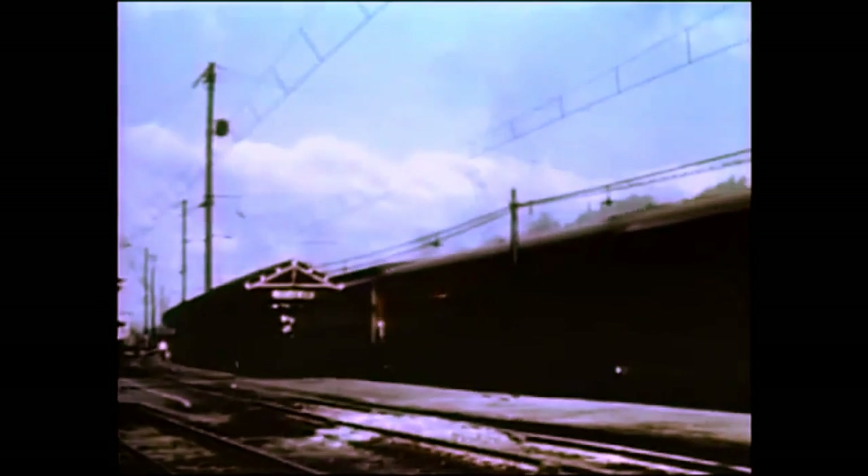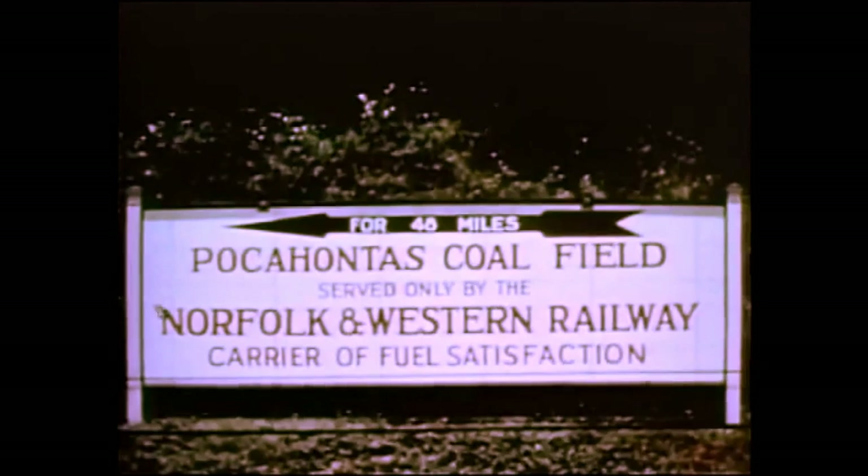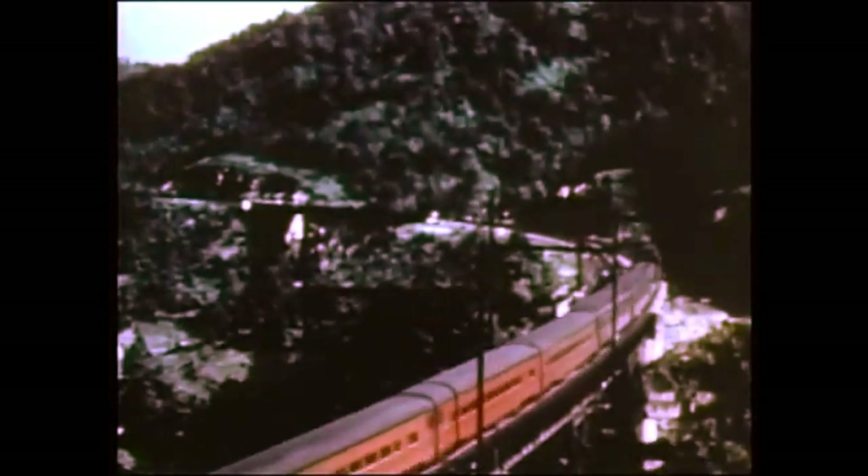One hundred miles, and she arrives at Bluefield, West Virginia. While standing for the station stop, the water supply in the tender will be replenished. Leaving Bluefield, she quickly enters the coal fields. Through this beautiful, rugged country, with her 27-by-32-inch cylinders and 275 pounds boiler pressure, developing over 5,000 cylinder horsepower, she pulls as many as 12 cars over long grades as steep as 2 percent.